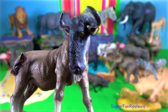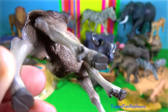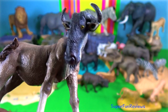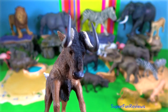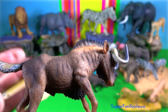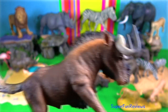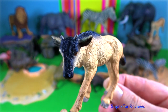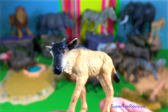Blue wildebeest stands 1.5 meters tall at the shoulder and weighs up to 250 kilograms. Their horns protrude to the side then curve downwards before curving up back towards the skull. Black wildebeest has a white tail, stands up to 1.2 meters and weighs 180 kilograms. The horns of the black wildebeest curve forward then downward before curving upwards at the tips. This is a blue wildebeest calf. Black wildebeest usually have a white or grey tail.